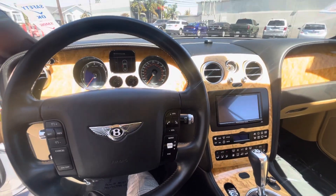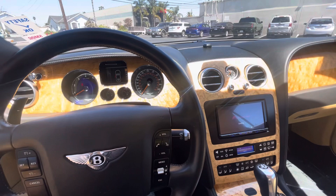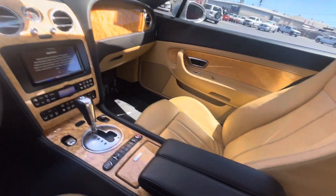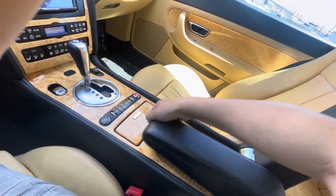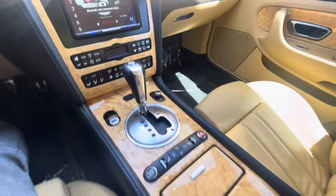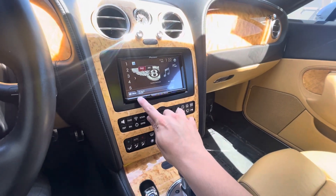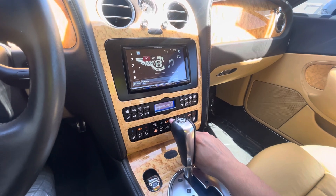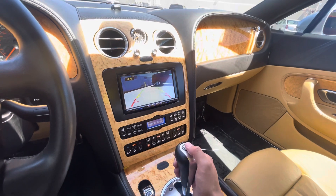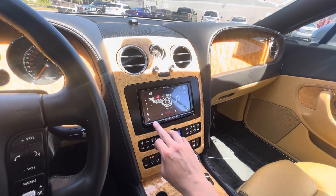I'll start her up. Radio is working, here's your air conditioning down here. Something that's kind of cool is this actually does have a rear view camera, which these 2004s didn't come with, but this one has been upgraded with the Pioneer and the rear view camera as well — so that's pretty neat.